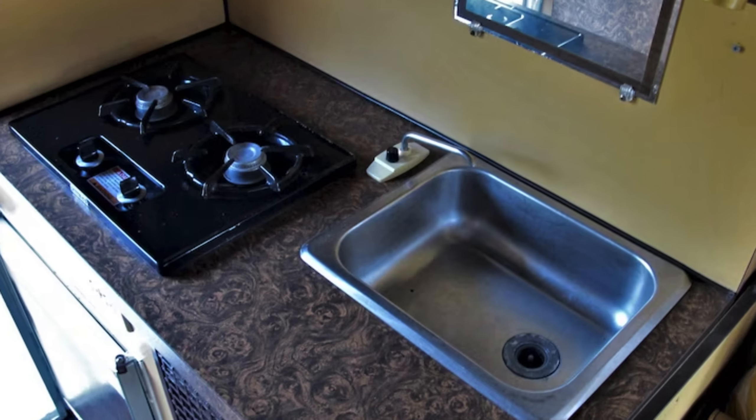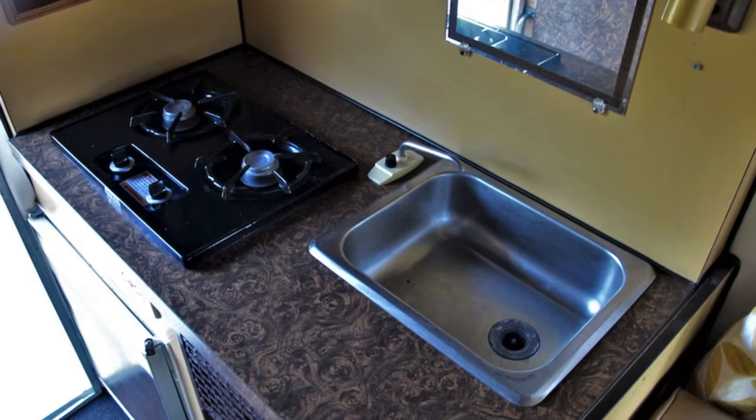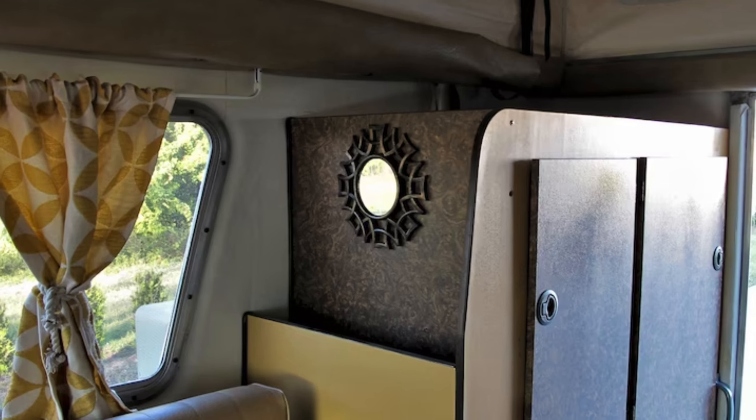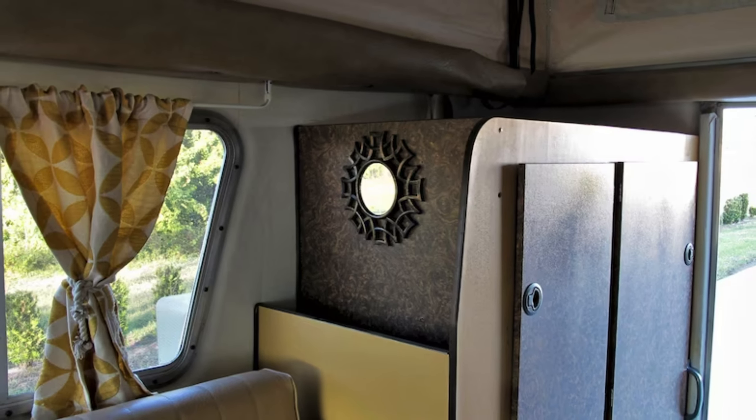The camper section is fully equipped with everything you need for a comfortable camping trip, including a stove, sink, refrigerator, and sleeping area.